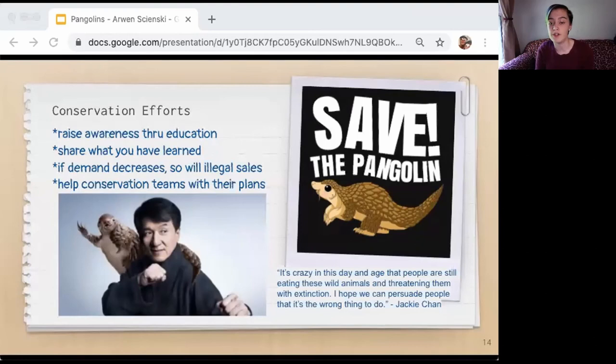Public efforts to prevent poaching of pangolins in China are gaining traction, such as a public service announcement featuring Jackie Chan, produced through a partnership between Wild Aid and the Nature Conservancy. Jackie Chan says, 'It's crazy in this day and age that people are still eating these wild animals and threatening them with extinction. I hope we can persuade people that it's the wrong thing to do.' Everyone can help conservation efforts by becoming more educated about pangolins and sharing what you've learned by talking to friends and posting on social media. If demand decreases, so will illegal sales, and so will the illegal killing of pangolins.